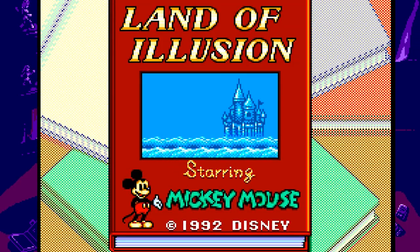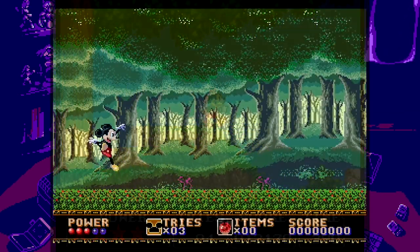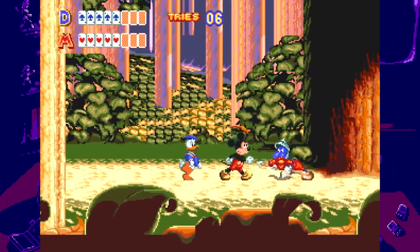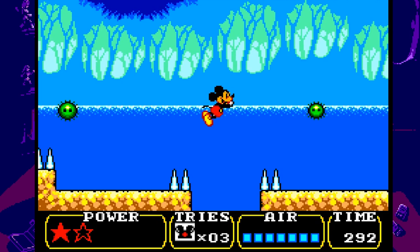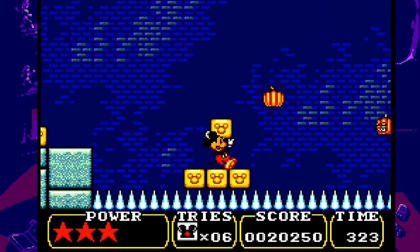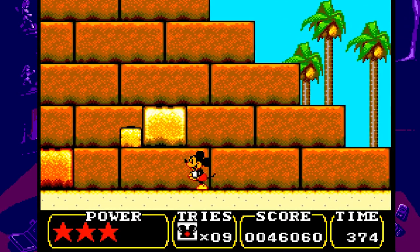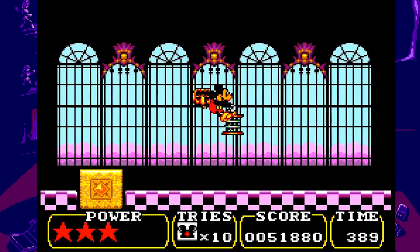Number 9: Land of Illusion starring Mickey Mouse. Land of Illusion is the 8-bit sequel to Castle of Illusion on the Master System. There are two versions of Castle of Illusion — the Master System and Mega Drive ports — and each spun off into its own sub-series, with the Genesis getting World of Illusion while the Master System got Land of Illusion and Legend of Illusion. Out of the 8-bit games, Land of Illusion is definitely the best, due to its emphasis on light puzzle solving, an interesting set of powers and abilities — like Mickey Mouse shrinking to fit through narrow gaps and scaling walls. If you're a Castle of Illusion fan, you owe it to yourself to play this game.